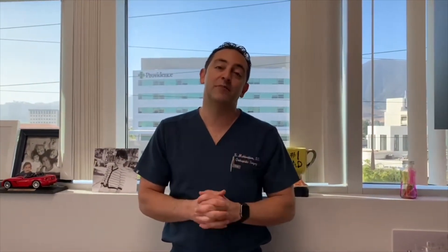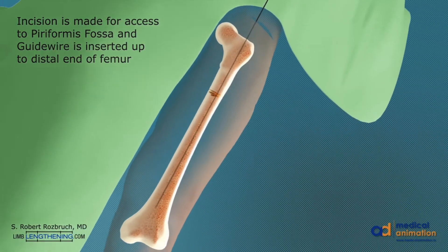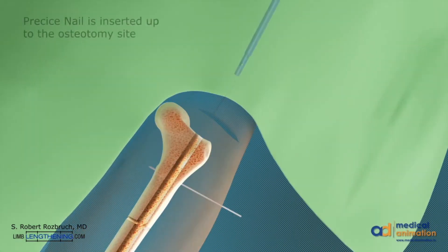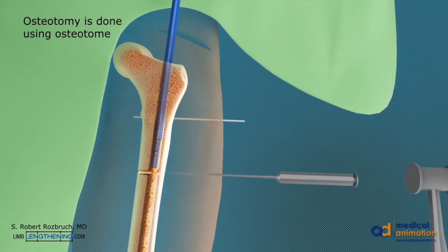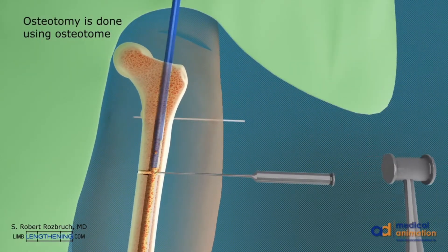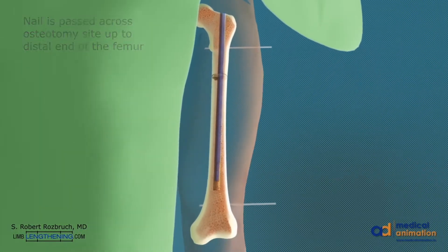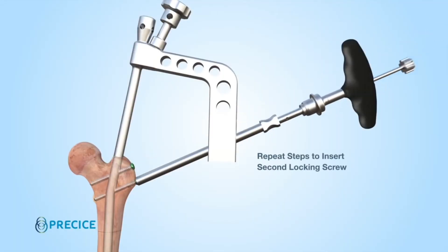The first step in limb lengthening surgery is to make a small incision just above the hip for lengthening the femurs, or at the knee for the tibias. The precise nail is then inserted up to the osteotomy site. The osteotomy is then completed using an osteotome. Once the bone has been cut into two sections, the adjustable nail is fitted inside the center of the bone and secured with locking screws.